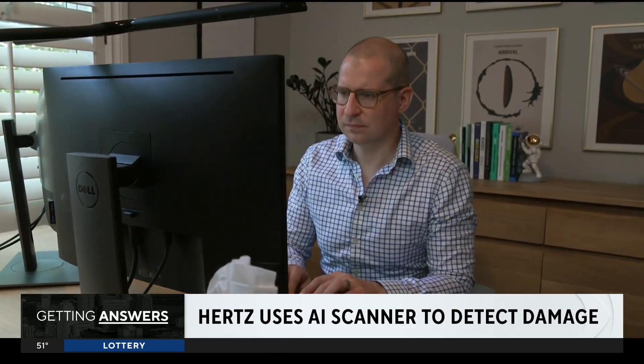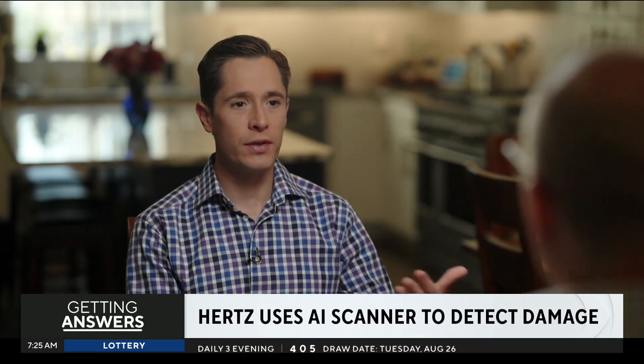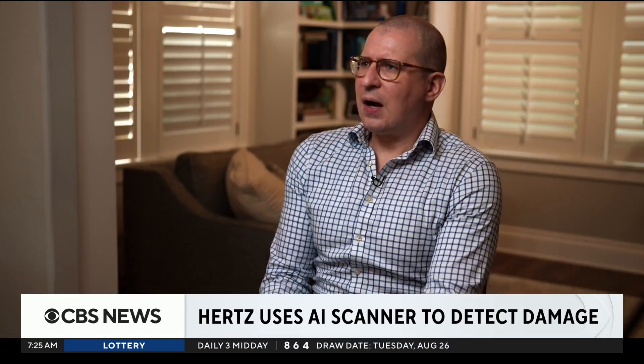As for Adam Foley, who advises companies on using AI: if you had known what that system was and how it worked beforehand, would that have made a difference? I probably would have picked somewhere else, frankly. I don't want to have to worry about driving behind a truck that kicks up a rock.